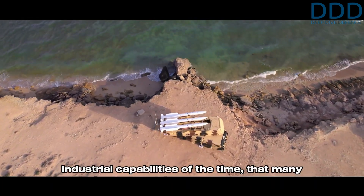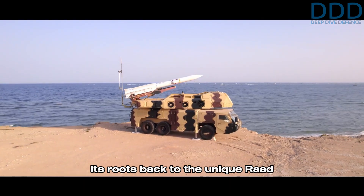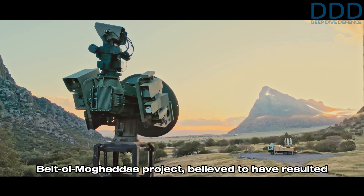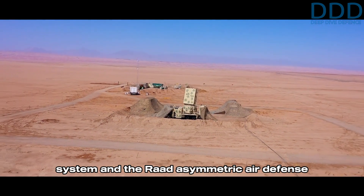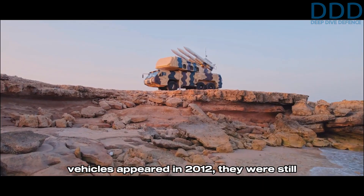The history of the Third Kordad traces its roots back to the unique Rod air defense system. The Rod's nucleus was the obscure Beit ol-Moqaddas project, believed to have resulted in the Sayad 2 conventional air defense system and the Rod asymmetric air defense. Thus, when the first Third Kordad type vehicles appeared in 2012, they were still called Rod at that time.